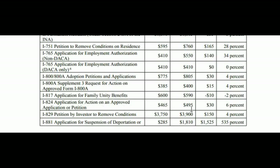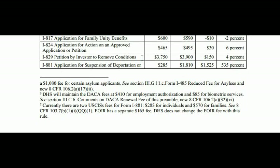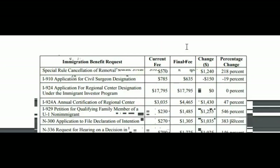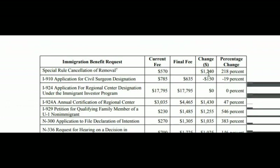The I-800 and I-800A, adoption petition and application, go from $775 to $805. I-800A Supplement 3, request for action on approval, goes from $385 to $400. The I-817, application for family unity benefits, goes from $600 to $590. The I-824, application for action on an approved application or petition, goes from $465 to $495. The I-829A, petition by investor to remove conditions, goes from $3,750 to $3,900 — an increase of $150. The I-881, application for suspension of deportation, goes from $285 to $1,810 — an increase of $1,525. For families under the special rule cancellation of removal, it goes from $570 to $1,810 — an increase of $1,240.